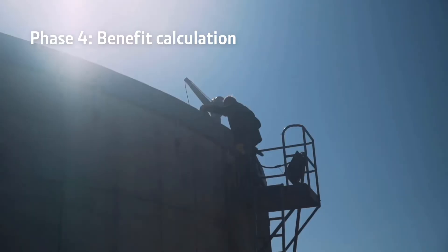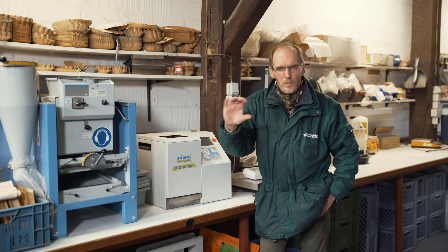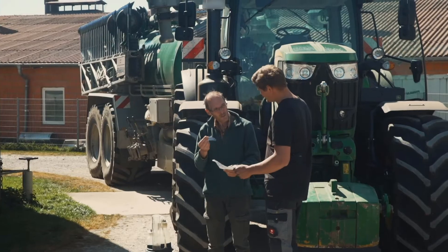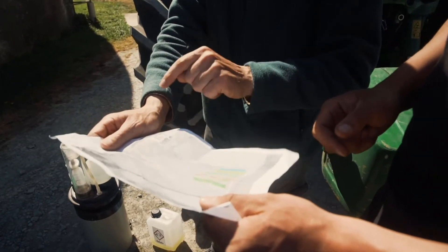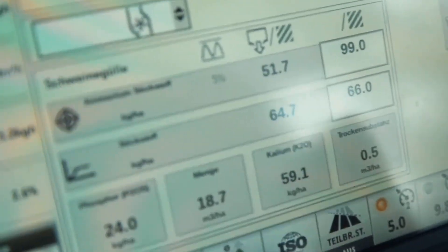If we now analyse the different application variants we can summarise. Comparing the constant volume application — a good 20 cubic meters over the entire field — with a NIR analysis by NH4-N or by Total-N, the Total-N variant gives us about a 3% yield advantage. At least that's roughly what we've proven over the last two years. And in the ammonium variant, between 4-5% increased yield.